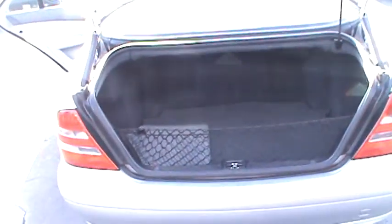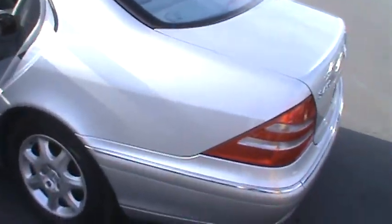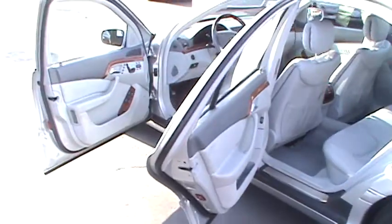We have over 29 years of experience and sell only top quality and Carfax guaranteed vehicles. We have financing for everyone and we'll accept your trade-ins. Come see us today at Cal West Motors.